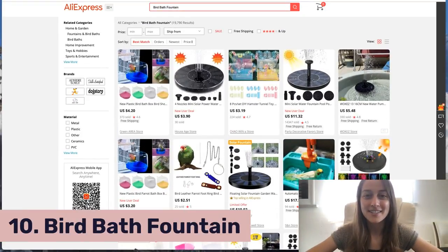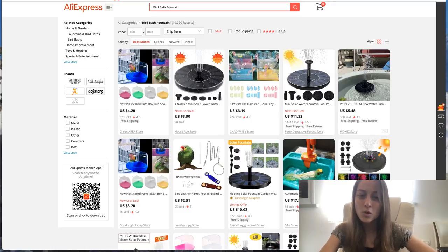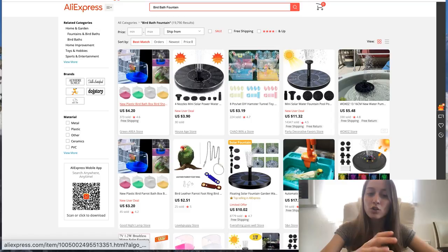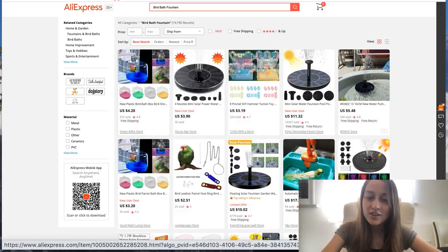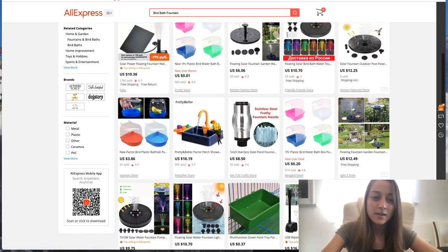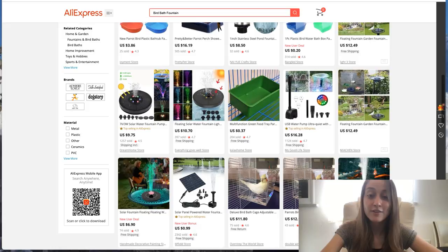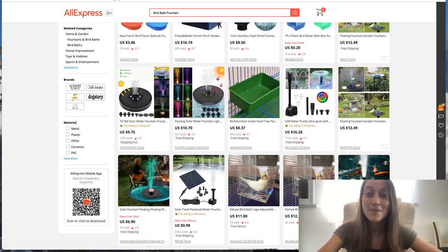Our last product of the day is bird bath fountains. This product might seem a little random, but it's actually selling like hotcakes. You have different variations: solar water fountains, ones that attach directly to bird cages, and just a little bathtub for birds — really cute products. And they're not too costly, ranging really between a dollar to $15. Try out different variations and see what works for you and what's your best seller. I would never recommend just choosing one — you're not really testing your market. Choose 10 to 20 of these, list them in your store, and see which one works for you.